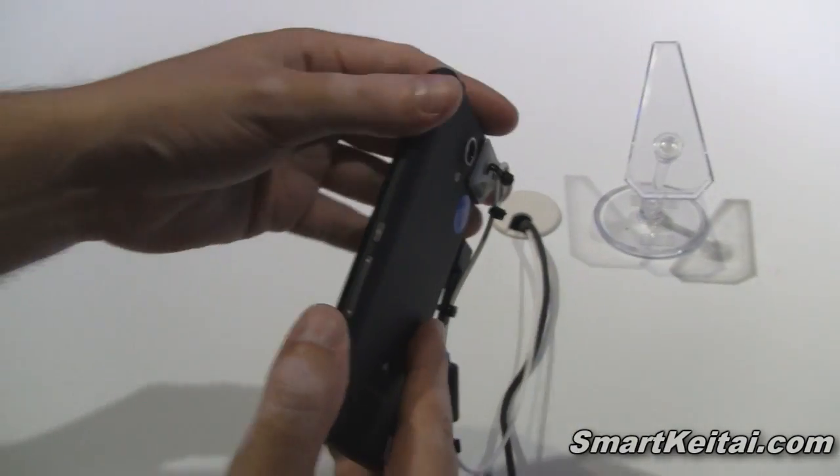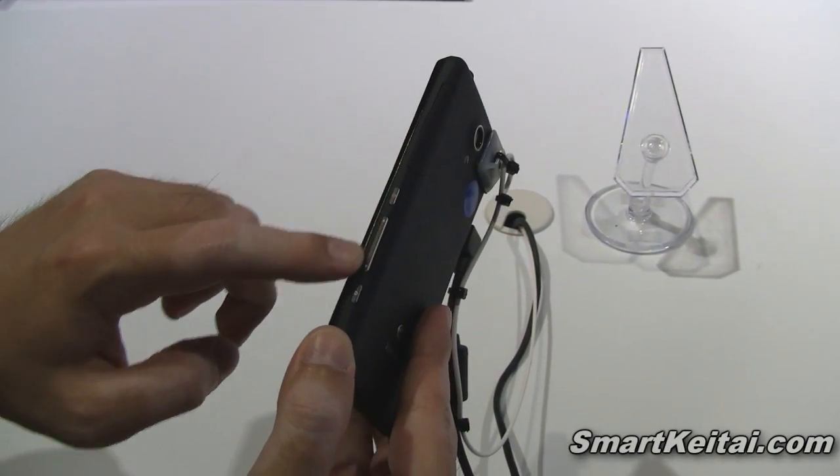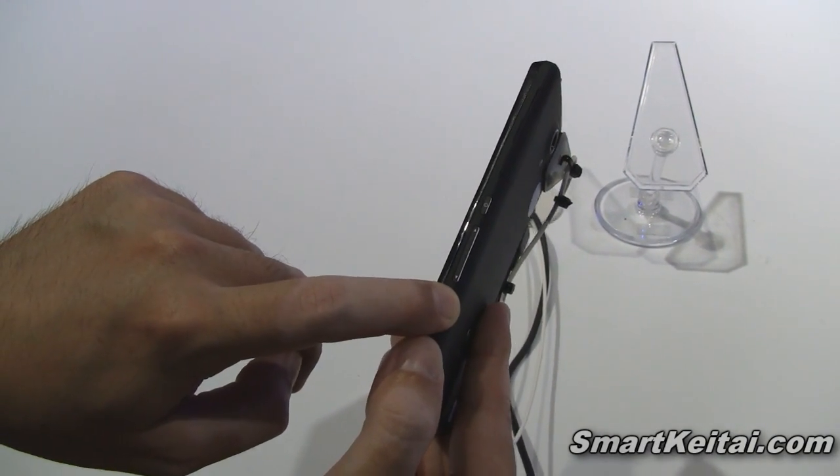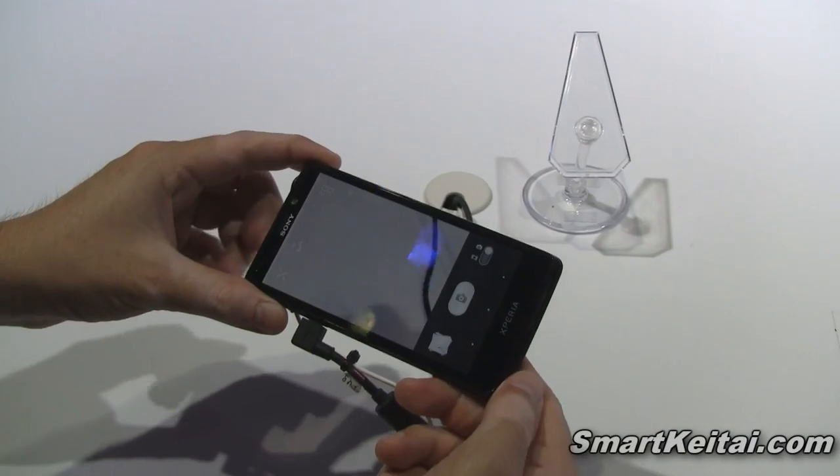If you flip over to the right side, we have a power key, volume up and down rocker. Then we have a dedicated shutter key, which is always nice. You can just pull that down and launch it straight into the camera application.